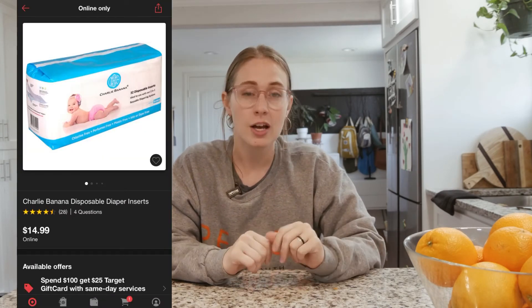You also need the inserts. I prefer the Flip brand, but those are kind of hard to find now. I think those are the most earth-friendly, but I also really like the Charlie Banana brand. They're climate neutral and have all kinds of sustainability initiatives.